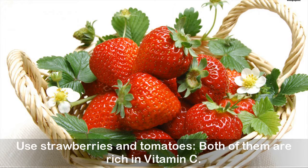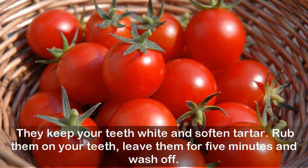Use strawberries and tomatoes — both are rich in vitamin C. They keep your teeth white and soften tartar. Rub them on your teeth, leave for five minutes, and wash off.